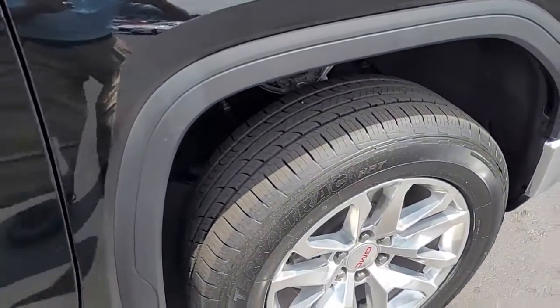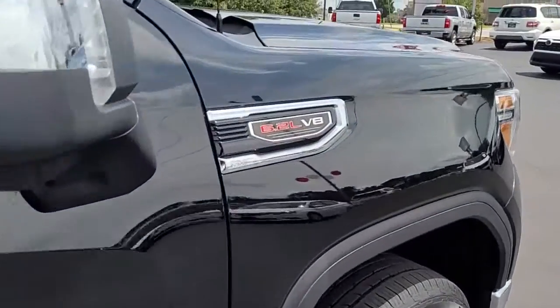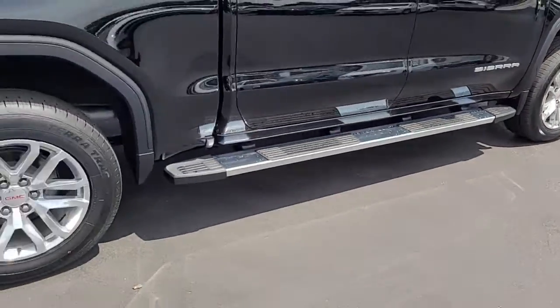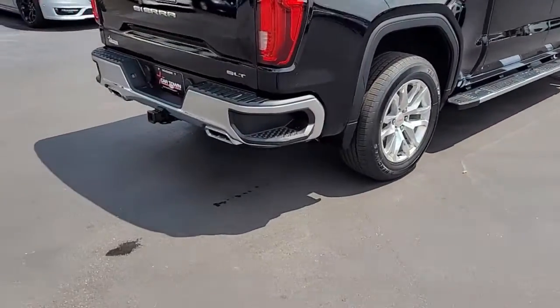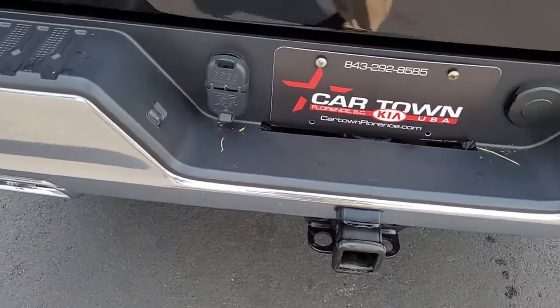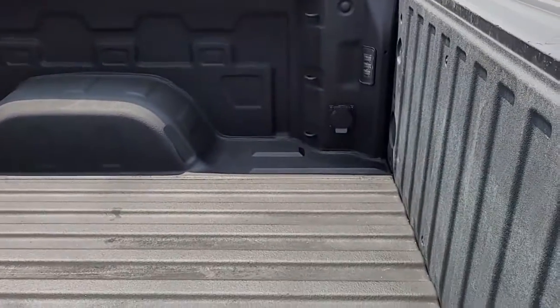Notice the alloy wheels and the good tread on these tires. It has a 6.2 liter V8 engine, step boards, rear tinted windows, rain guards, a tow hitch, both types of receivers, and it has a composite bed.